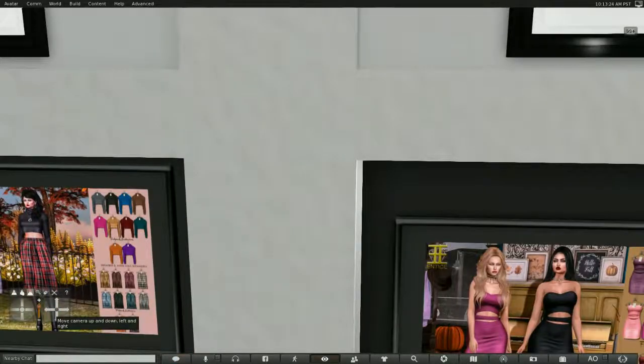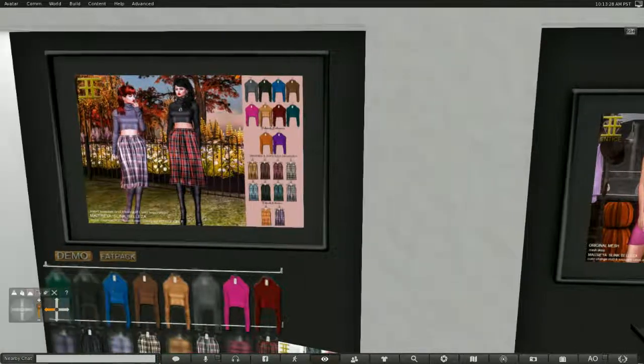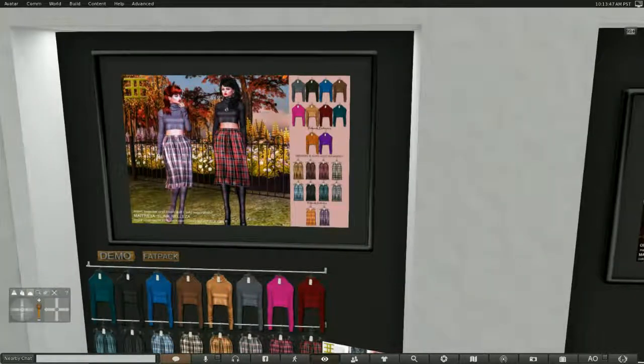This is the second item from Entice. It's a sweater and a plaid skirt. It also comes in several colors. I believe the skirt and the sweater are sold separately. Again, you can get a demo and a fat pack. It also comes in Slink, Maitreya, and Belizia.